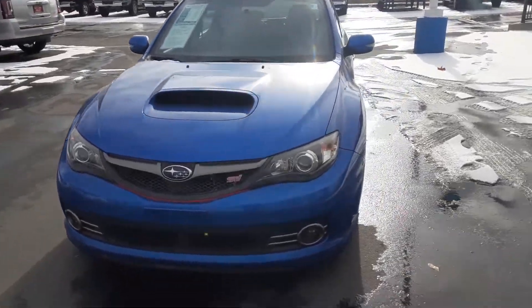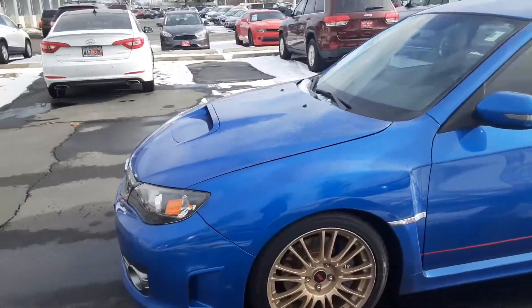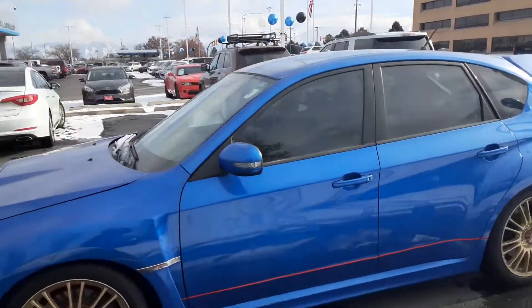Hey, how's it going? This is Jonathan with Salt Lake Valley Chevrolet and today what we have here is the 2008 Subaru Impreza WRX.